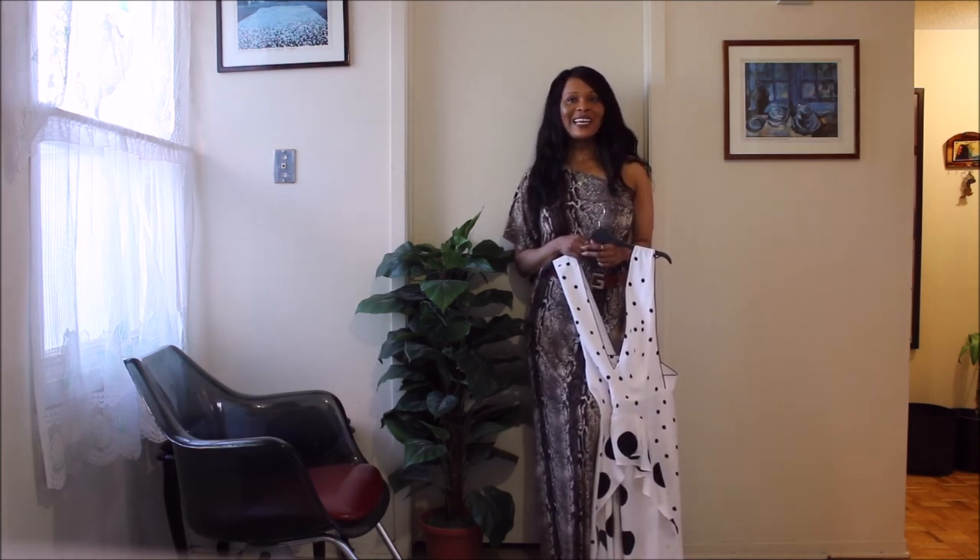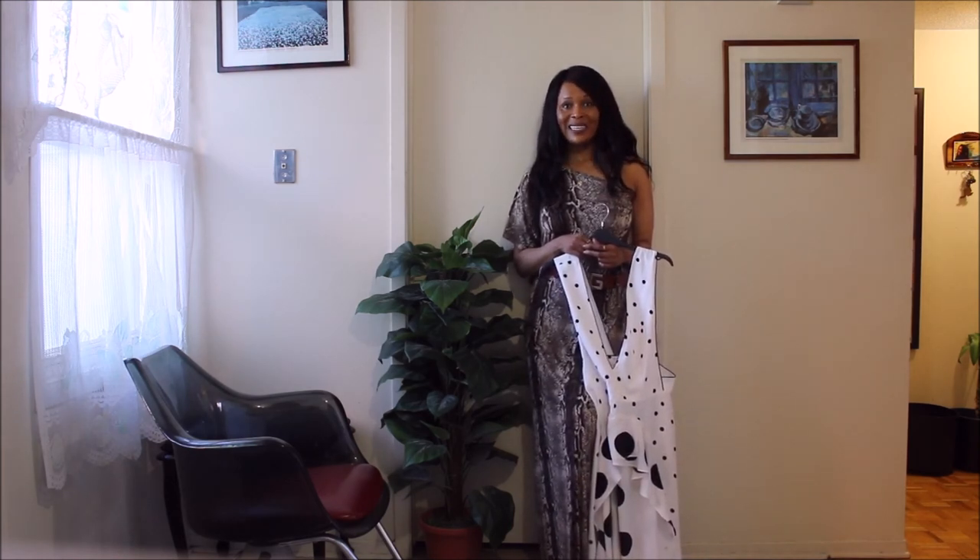Thank you so much for watching, and I'll see you in my next video. Remember to always love yourself and to accept your perfect imperfections, because they are what make you unique and gorgeous. Thanks so much for watching — bye!